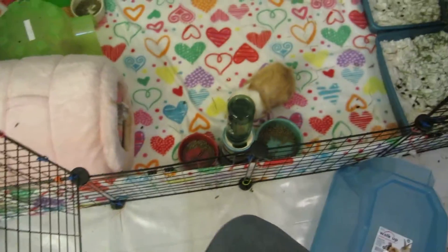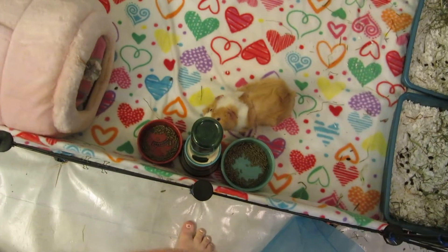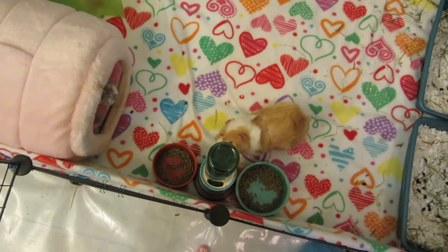We'll start right here with Lily. They have a food dish, a water bottle, a food dish, and they have this little cat house. I just put a lap pad in — they pooped in it. Naughty piggies. But yes, that's there.